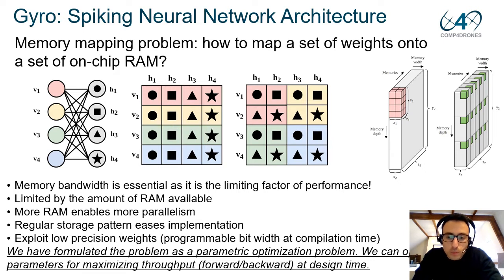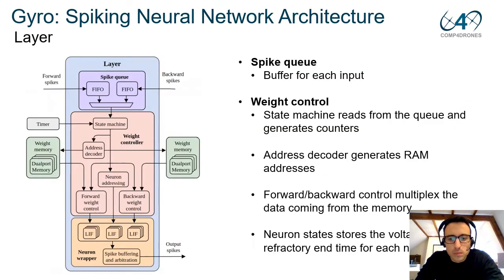Maximizing throughput means minimizing the reads required to extract the maximum number of weights. Another important aspect of our design is that we can exploit low-precision weights. The bit resolution is a parameter in the optimization problem, and the bit width resolution tells us how much resolution we have for each synaptic contact.